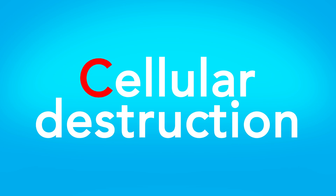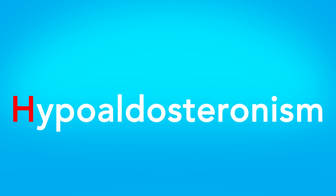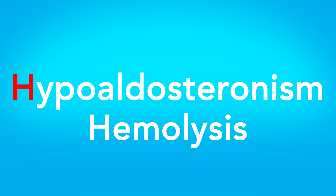C — for cellular destruction, which can be caused by burns or traumatic injury. H — for hypoaldosteronism or hemolysis.